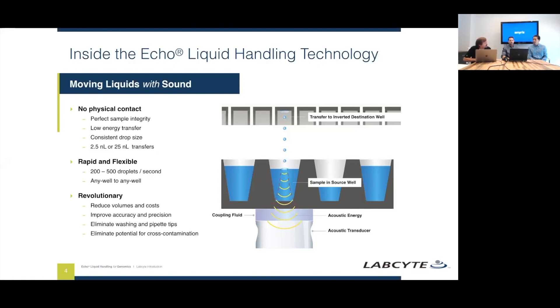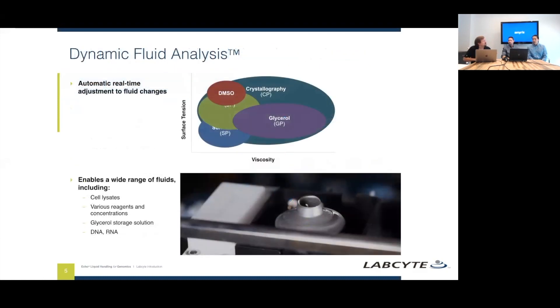The instrument does all that analysis before it shoots any liquid. It's critical to understand what the solution is and how much energy is needed to displace it. The dynamic fluid analysis is one of our biggest technologies implemented in the instrument — we look for surface perturbations to determine viscosity. So the user can have any sort of fluid in there: DNA, anything aqueous, DMSO, glycerol-based solutions, or lysates, and the instrument will automatically determine the viscosity and calculate the energy needed to eject that droplet.